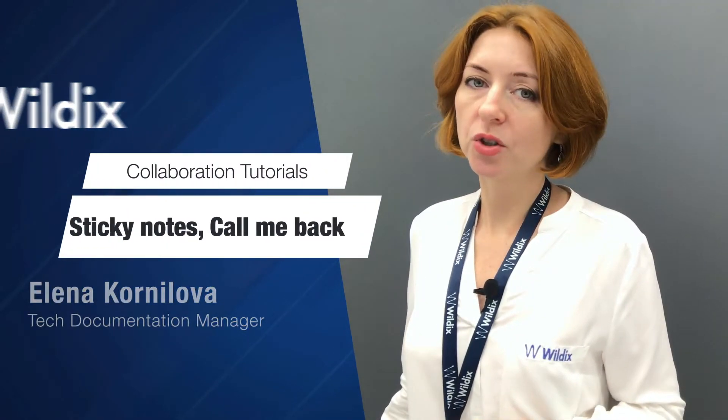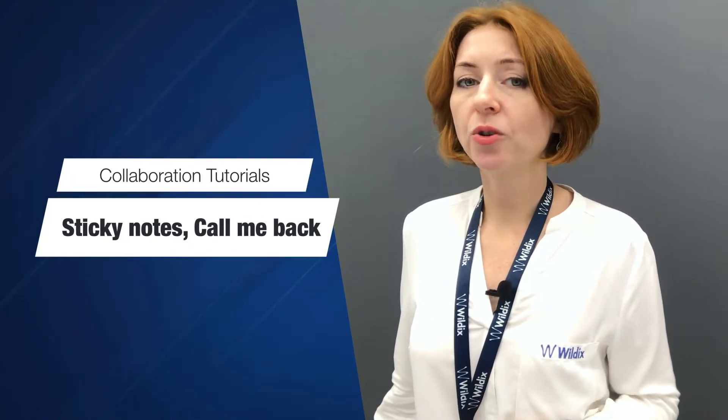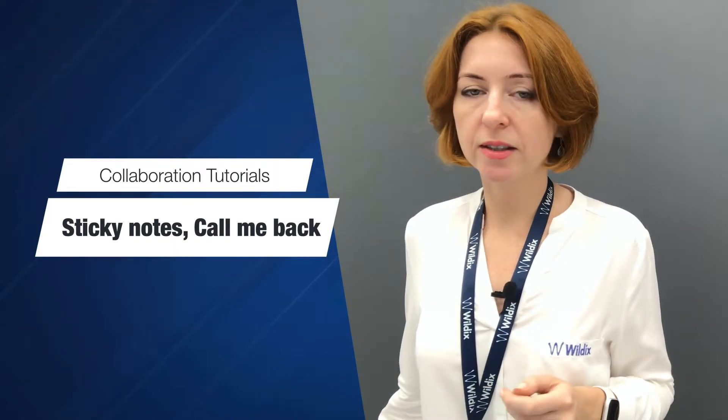Hello and welcome to Vilex collaboration series. In this video we are talking about virtual sticky notes — Post-it and Call Me Back. It often happens that we need to call or text some colleague, but we see that they are busy on the phone or they are in do not disturb status. In this case the best option would be to leave a sticky on their collaboration interface.